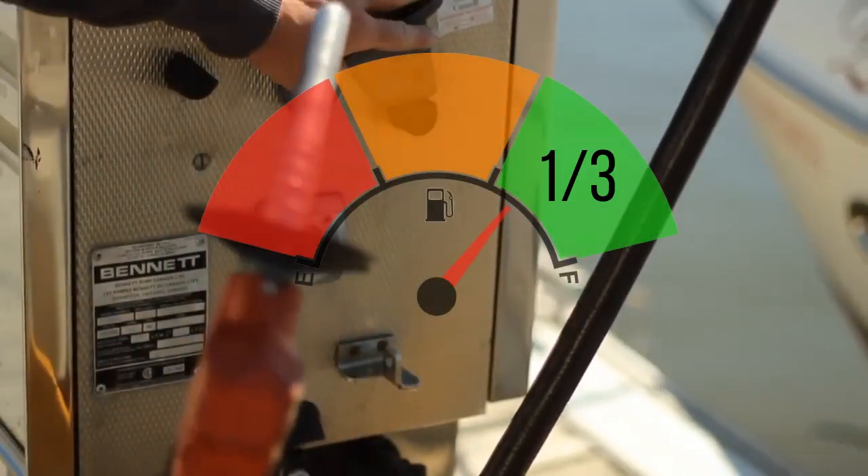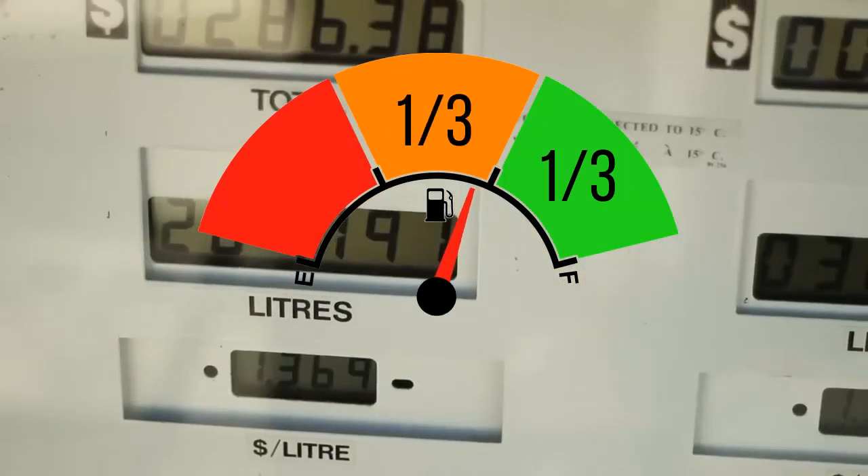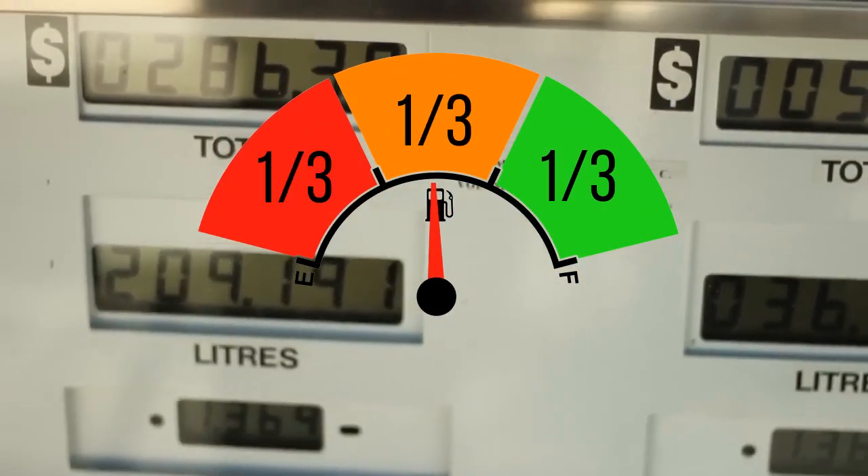A handy tip for never running out of fuel is one-third for the trip out, one-third for the trip back, and one-third in reserve.